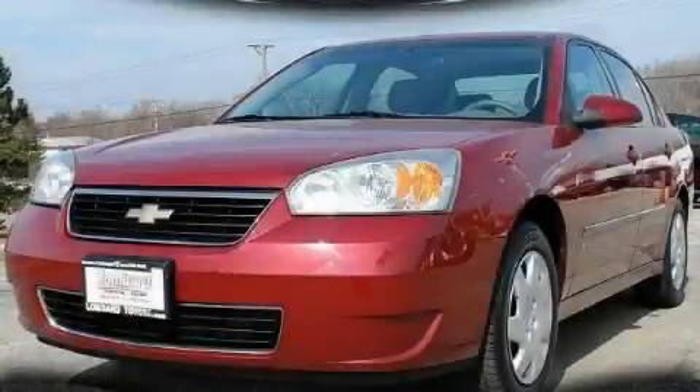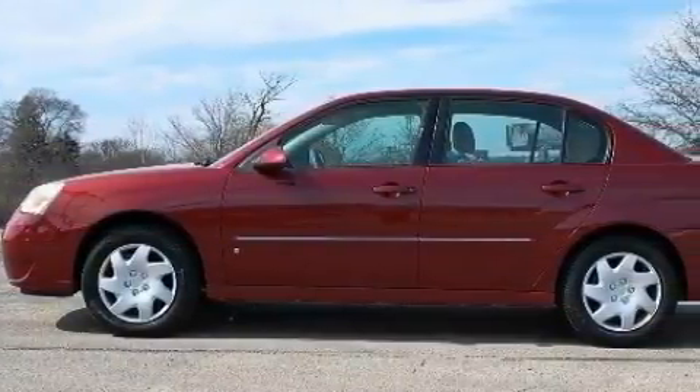This is a 2006 Chevrolet Malibu. It has a 2.2 liter 4-cylinder engine and a 4-speed automatic transmission.